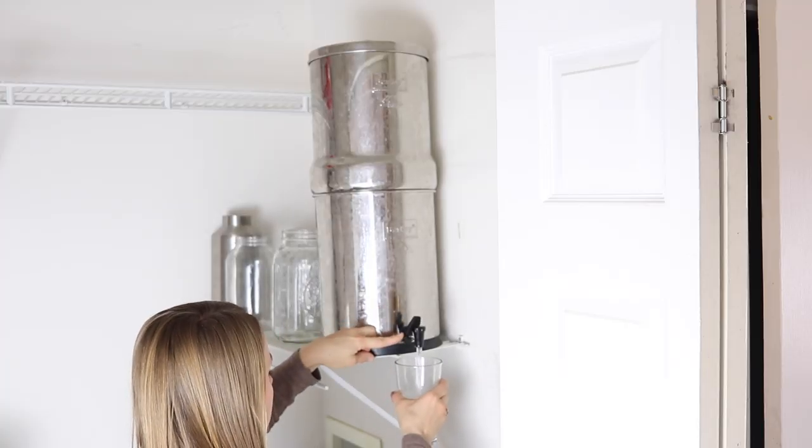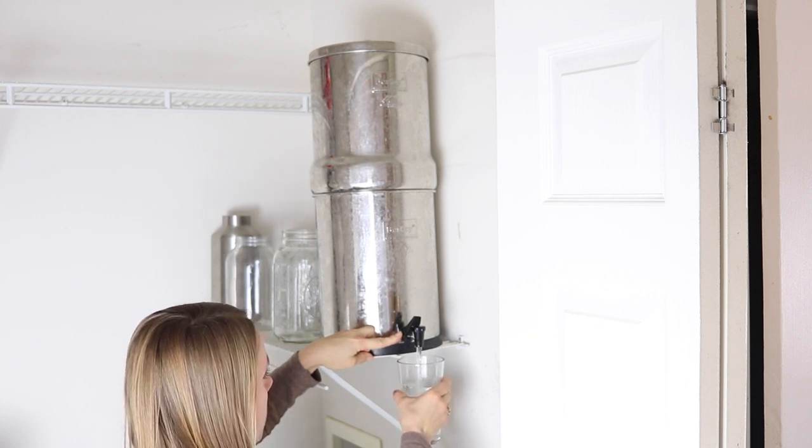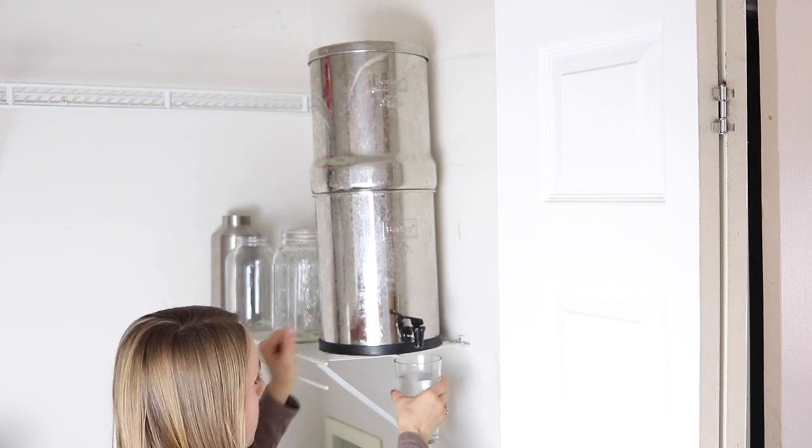Another reason I chose the Berkey is it is the cheapest option. The filters can last up to eight years. We do replace our chlorine filters about once a year, sometimes a little less, but the black ones last for a really long time, so this filtration system actually turns out to be cheaper than other filter systems I looked into. I also like the fact that the base is stainless steel so that our water is never sitting in plastic. We really, really love the Berkey — that's the first must-have on my list.